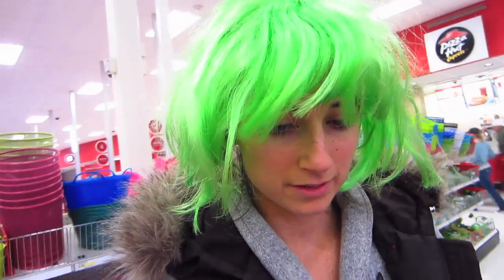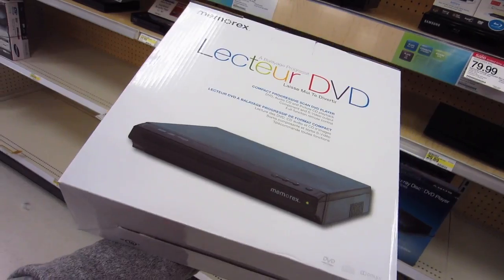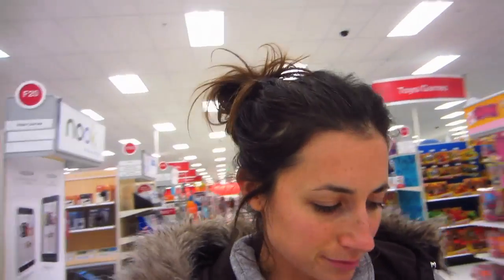We're at Target looking for a DVD player because the projector needs to be plugged into a DVD player in order to work. So that's our next task. This is the St. Patrick's Day wig. Found a DVD player, I'm going to get it. I'm going to try it with the projector. If it doesn't work, we'll get rid of everything. If it does work, it's going to be awesome — we're going to project it probably on the entire wall or on the screen. And that will be our new little in-home theater.